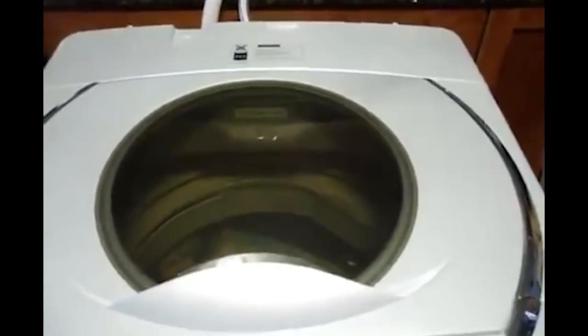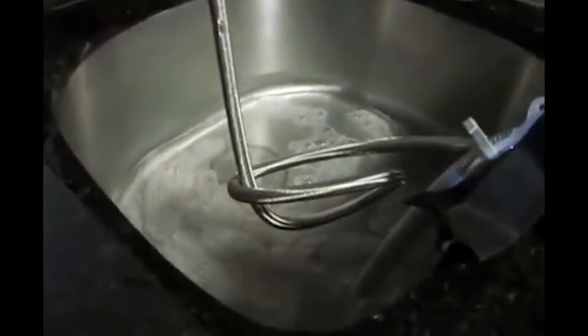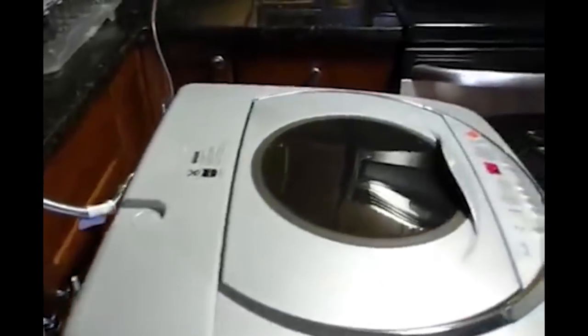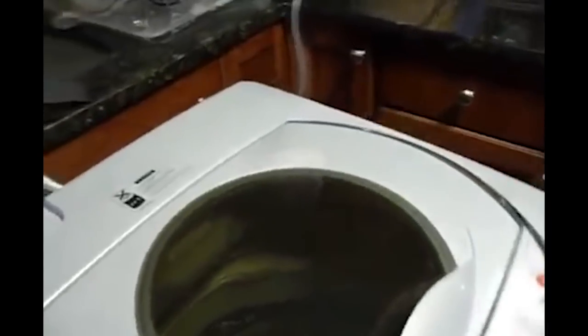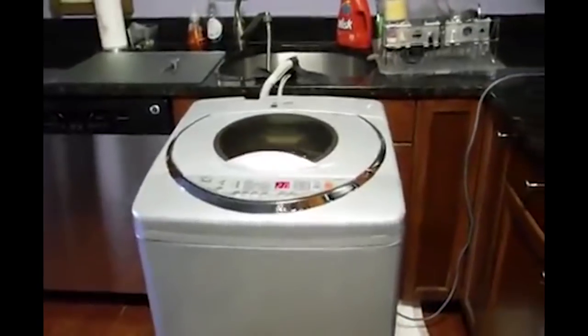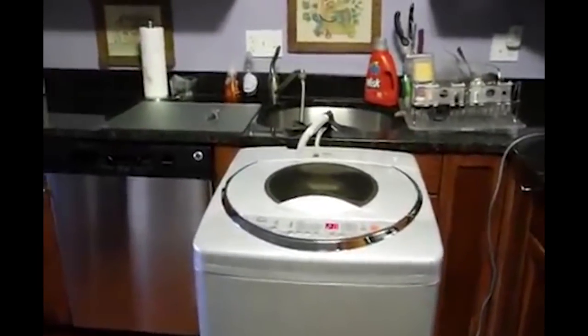The Avanti is easy to move from wherever you store it to a sink by simply tilting the machine backwards and wheeling it on two rolling wheels attached to the back. You can get a good grip using the recessed handles on each side. You simply attach the hose to a water faucet, put the drain hose into the sink, and start doing your laundry. The interior measures 1.6 cubic feet, about average for portable washing machines, and this size can handle a typical load. The washer also provides a potent spin cycle of 800 RPM, which is quite fast for a portable washing machine.